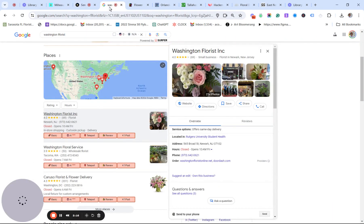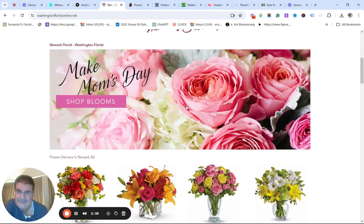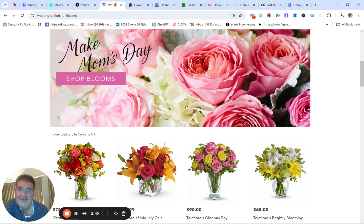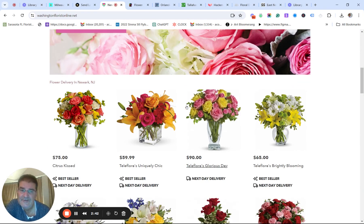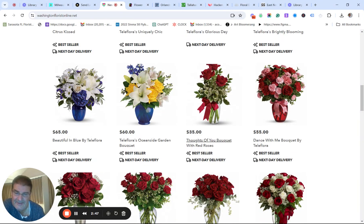Now that we have that understood, let's take a look at what else is going on. So people are ordering flowers for Admin Day. Let's say you find Washington Florist Incorporated here in Newark, New Jersey. When you go to the website and you're looking for Admin Day, what are you seeing? 'Make mom's day flower delivery in Newark' — $59, $65. I'm not seeing anything for Admin Day.